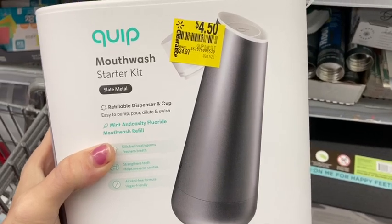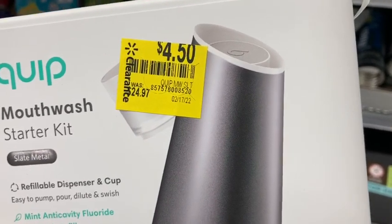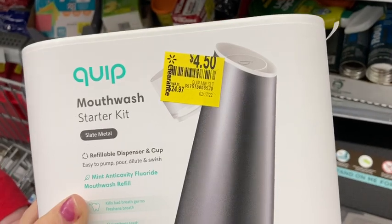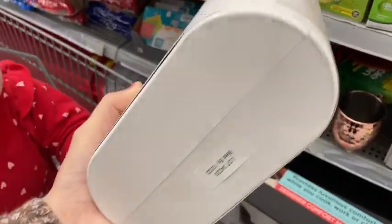I found these mouthwash kits — these were only $4.50, and they look like they were $25. I'm not really sure what it does, but that is pretty neat and super cheap if you want to try it out. They had about three or four left in my store. I'm going to give you guys that barcode.